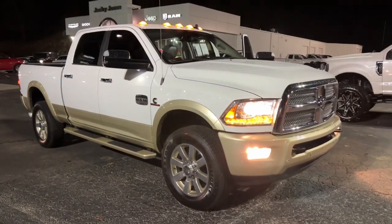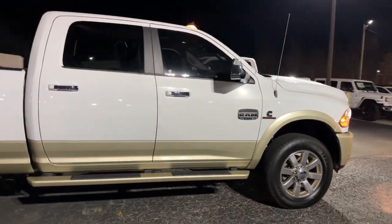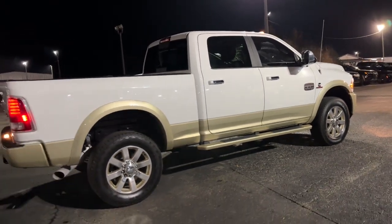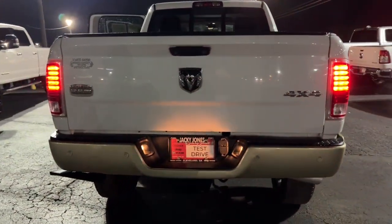You just found the 2016 Ram 2500. This vehicle is an outstanding buy with fewer than 90,000 miles on the odometer. The Ram 2500 has what it takes to get the big jobs done right. It's infused with heavy-duty capability, connected, convenient, comfortable, and built to last.